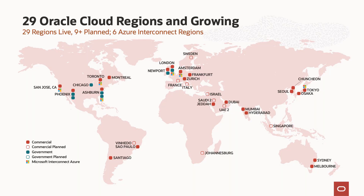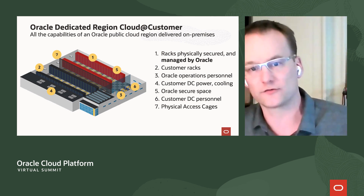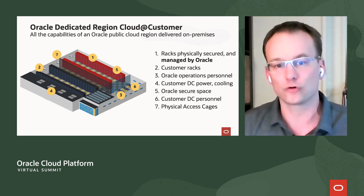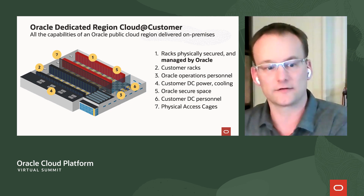So where does all this start? It starts with our public cloud regions, because the Dedicated Region Cloud at Customer is nothing more than one of our public cloud regions in your facilities. We have 29 regions around the world today and we are growing really fast. The dedicated region is one of those regions brought to you — not a smaller region, not separate from our global footprint, but one of those regions complete and total in your data center.